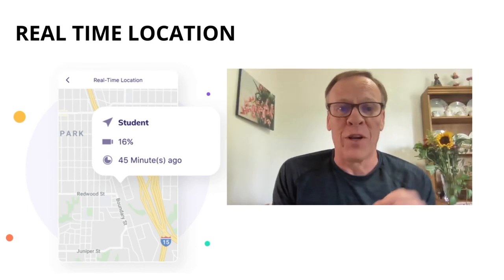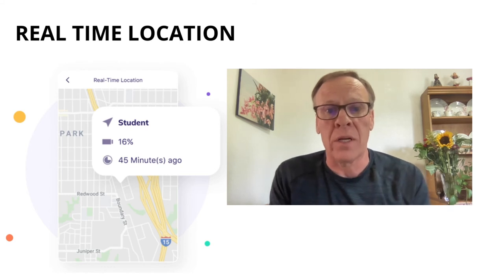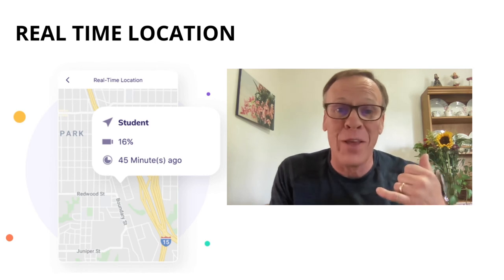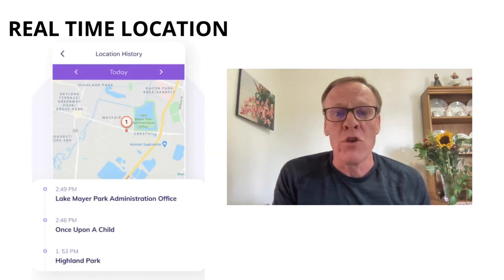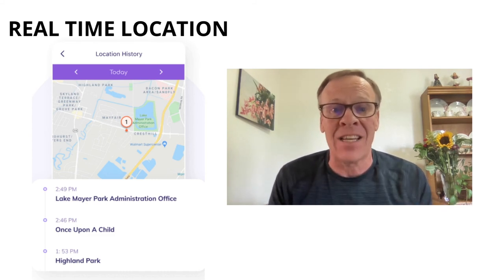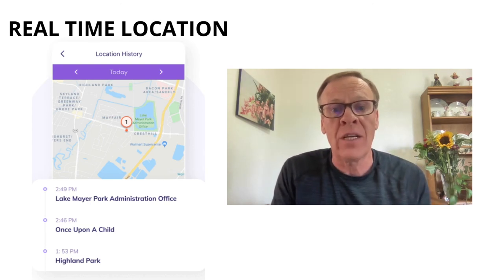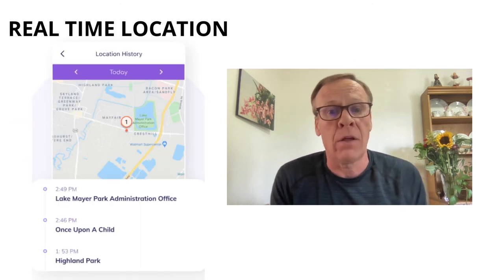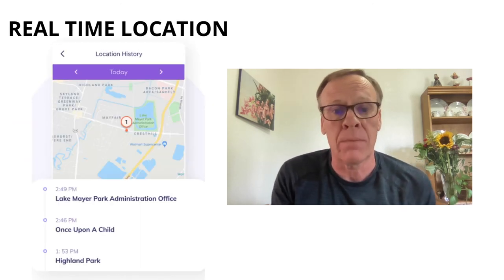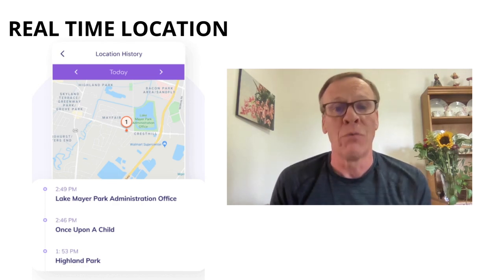The real-time location feature is really cool. It tracks your kids in real-time and reviews their location history. You can check their current location, so you can stop calling and asking where they are. You'll know if your kids are at school, home, or a friend's house, and whether they're in a strange or unsafe place. You can also check the timeline of their location to learn your kids' daily routines.